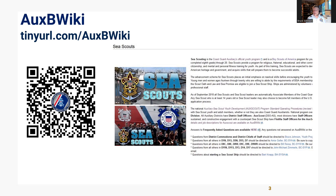If you have questions about sea scouting or AucScout, chances are you'll find your answers here. Make sure that you tell all of your shipmates about this resource.